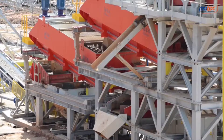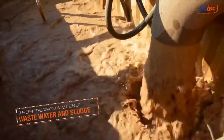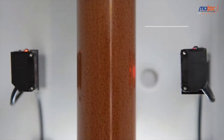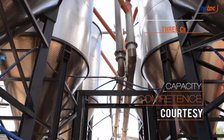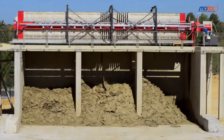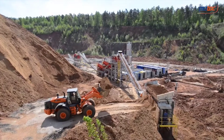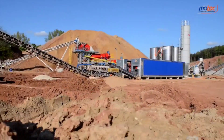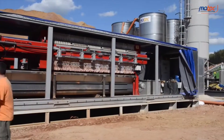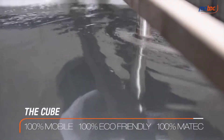Wastewater and silt arise from almost any industrial process and must be purified and filtrated using specific machinery. Up to this day, this kind of plant has required civil works. To satisfy mobility and sustainability needs and reduce the costs of building and demolishing a plant, MarTech has invented the Q — an extraordinary high-tech plant which will revolutionize the filtration and purification sector.